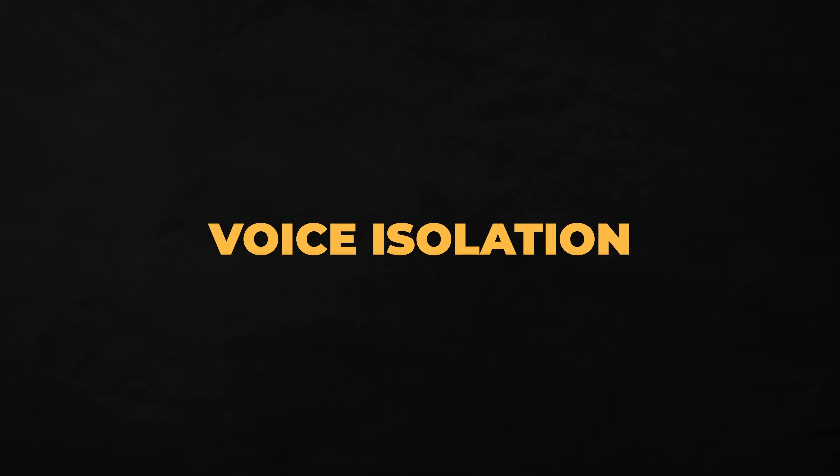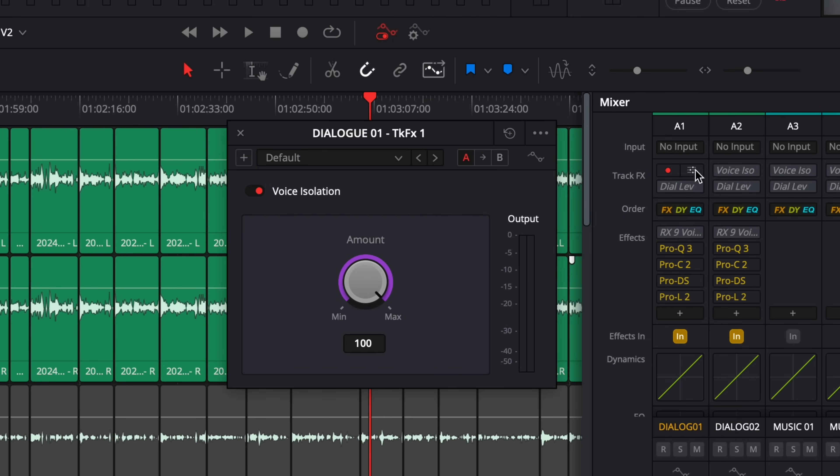The next feature blows my mind so much that I actually made an entire video all about it — voice isolation. If you're filming in a noisy environment and you want to hear the voice better by removing traffic, wind, music, or pretty much anything from the background, the voice isolation effect is magic. On top of that, it's dead simple to use — you just turn it on and dial in the amount of isolation you want. This has gotten me out of a jam so many times where my audio didn't turn out how I wanted in the recording process.